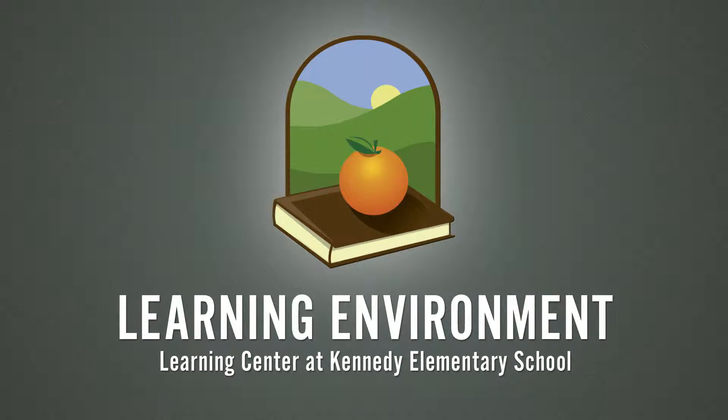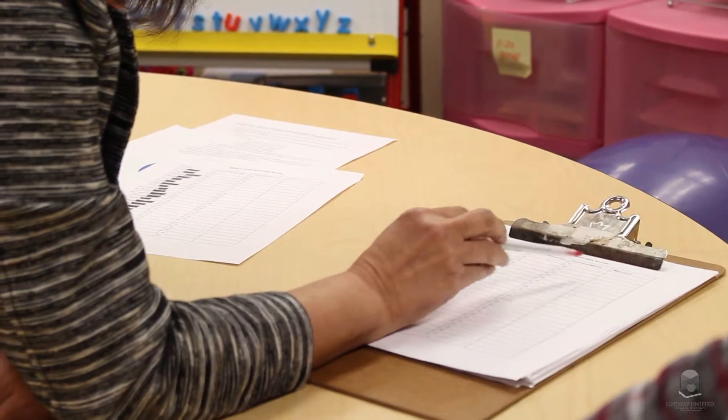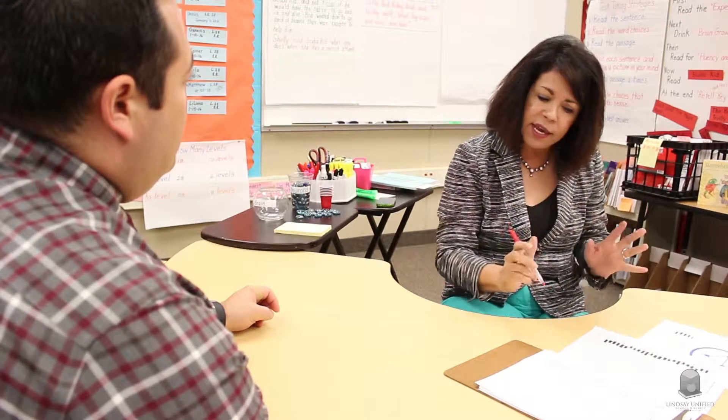The Learning Center is a piece of our learning community where our focus is on really working with our staff as well as our learners on identifying kids that we can support in reaching our district goal, which is to ensure that all of our kids are reading at proficiency level — at grade level. Before the school year begins, we sit down with the reading specialists working in the Learning Center and we identify who are the kids needing support and who are the kids needing intervention.